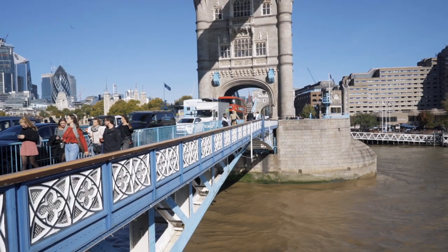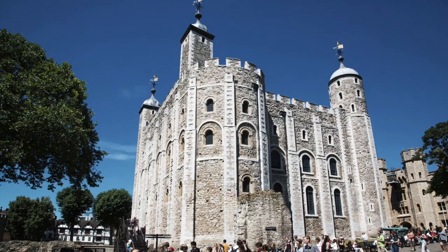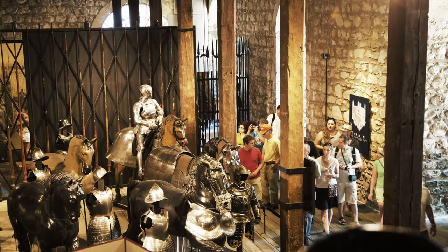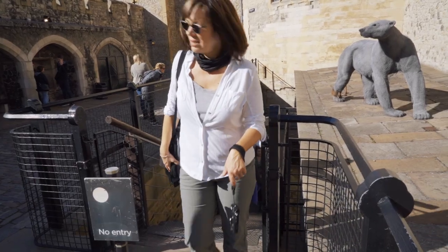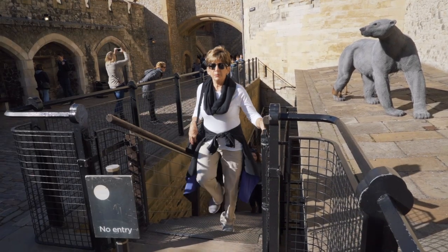First up, it's time for a classic London walking tour. We'll dive into history at the Tower of London, where we get to see quite a collection of armor as well as various torture devices. You can really see why nobody was thrilled when they were sent to the tower. I predict bad dreams.